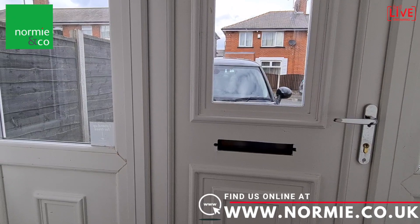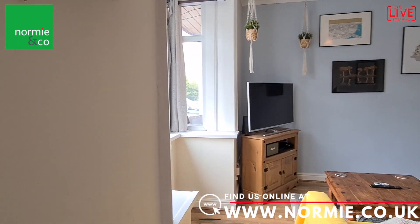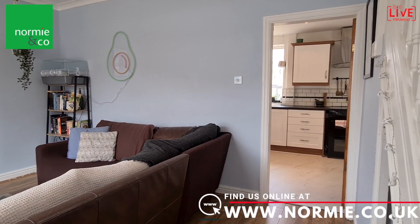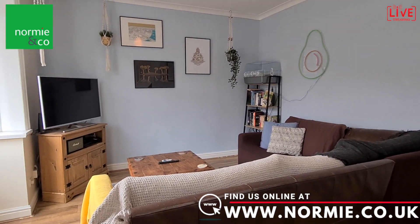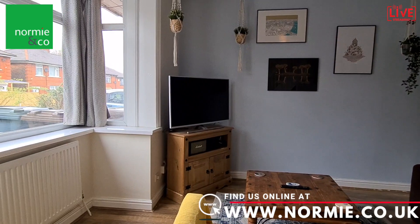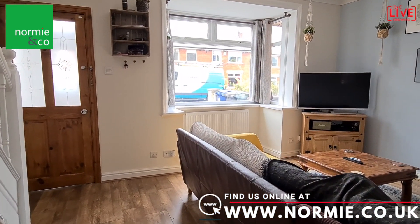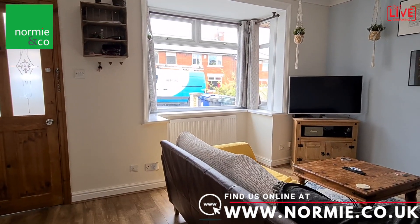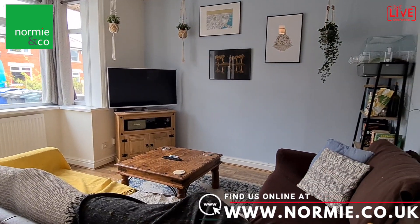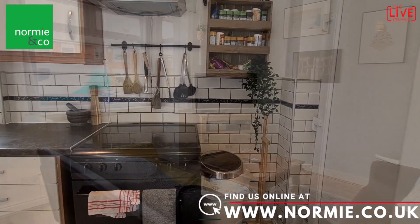Straight in from the driveway you have a porch that steps straight into this wonderful front aspect reception room. The reception room leads straight through into the kitchen and accommodates a really good sized lounge suite. You've got some nice features in here which we'll see from the other side. Looking back at the front reception room you can see that bay window there to the front which brings in a great deal of natural light. Your lounge area is also a very good size, and of course there's access through into the kitchen.